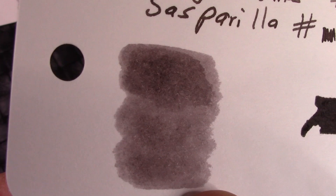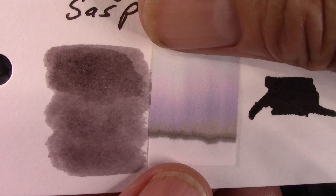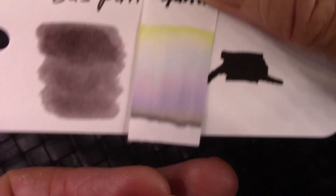Next we go to Sarsaparilla. We'll see a different type of color — hard to describe, but I would say it's a purplish brown. The chromatography shows some similarities to Fox Squirrel: that dark line stays at the bottom, then a little bit of purple, and then not quite as intense a yellow. So that makes the ink a little bit darker — at least one could come to that conclusion from those samples.